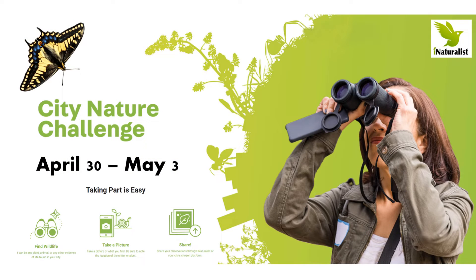Participating in the challenge couldn't be easier. Simply go outside and find a wild plant, animal, or fungi. Snap a photo with your phone, then upload it to iNaturalist via the web or through the iNaturalist app.